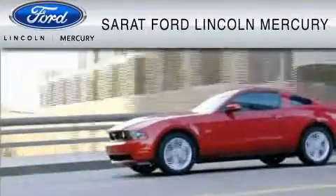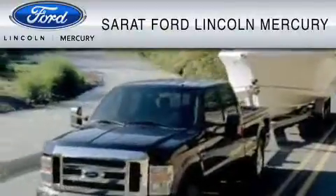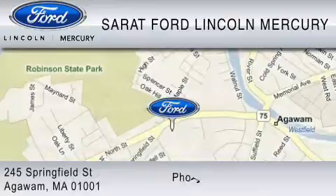Serret Ford Lincoln Mercury has been located at the same location since 1929. We are dedicated to doing everything possible to ensure that the experience you have selecting your vehicle is as pleasant as possible.